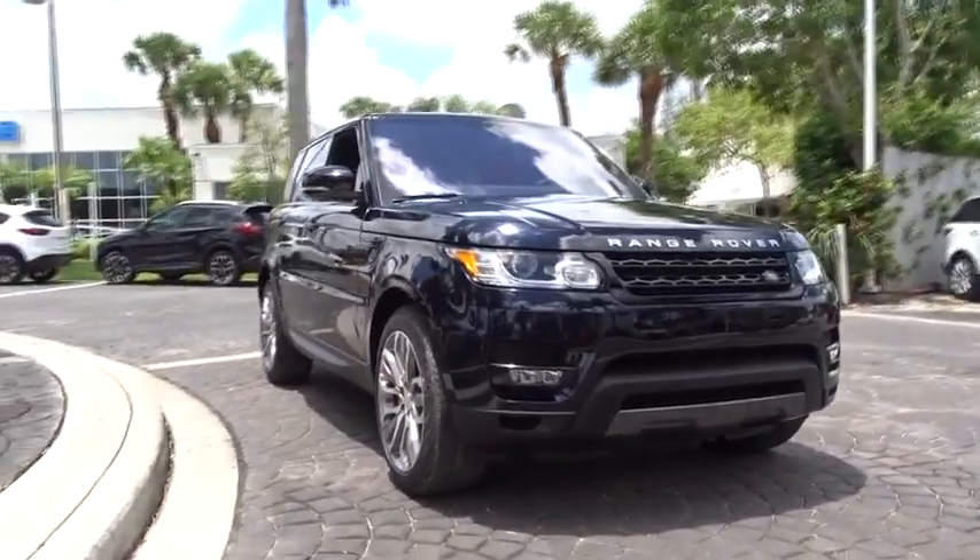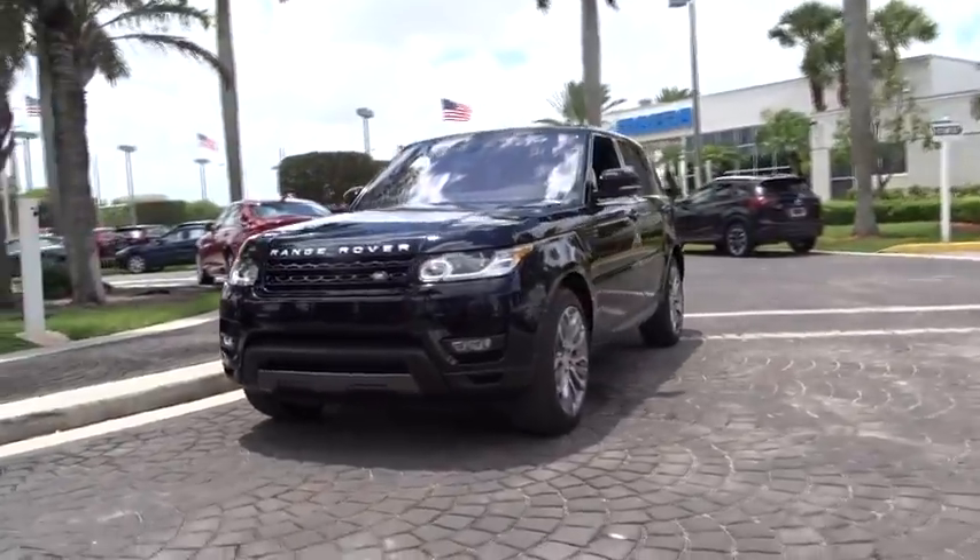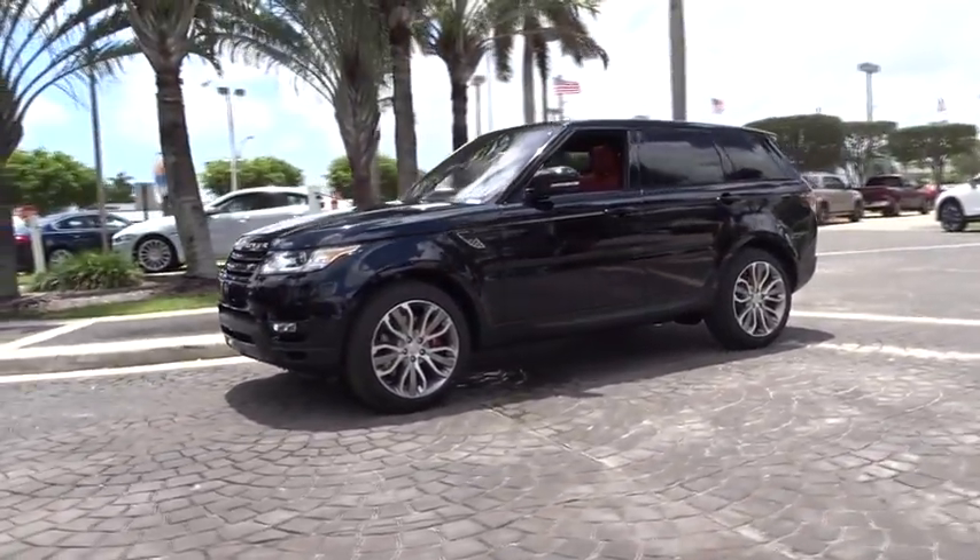The 2016 Land Rover Range Rover Sport. Powered by intelligence, brilliance by design. Range Rover Sport is in a class of one.